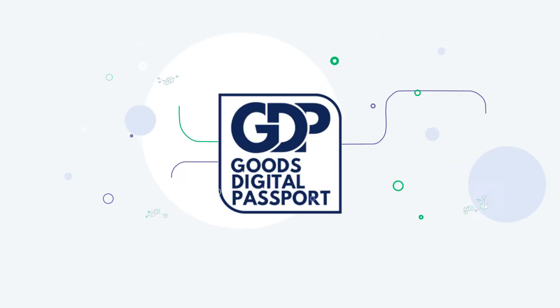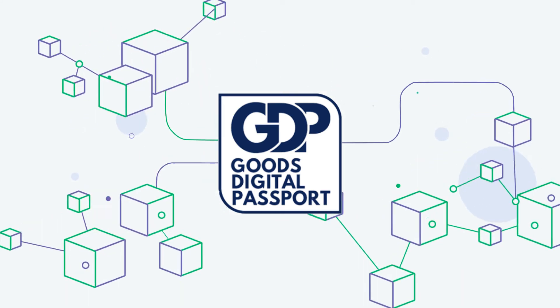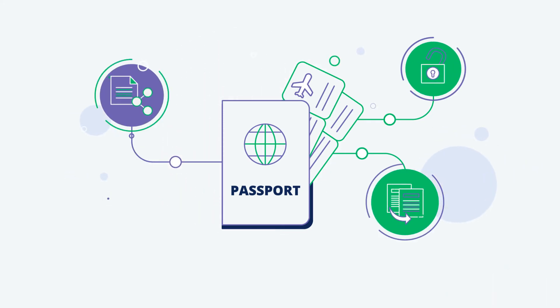A new kind of system called blockchain is the security structure behind Goods Digital Passport. Through this technology, one passport can never be replicated, copied, or stolen.